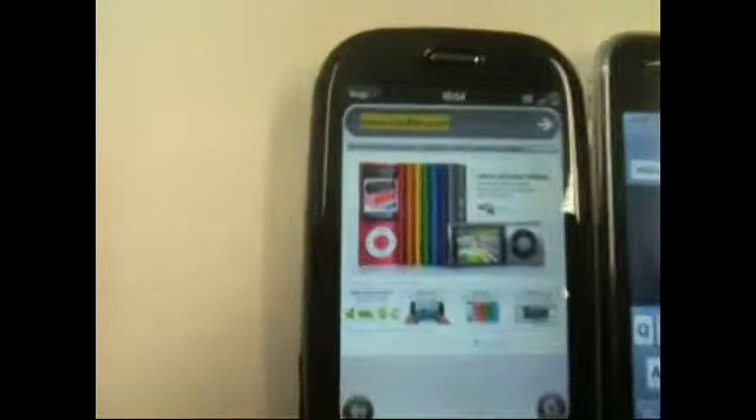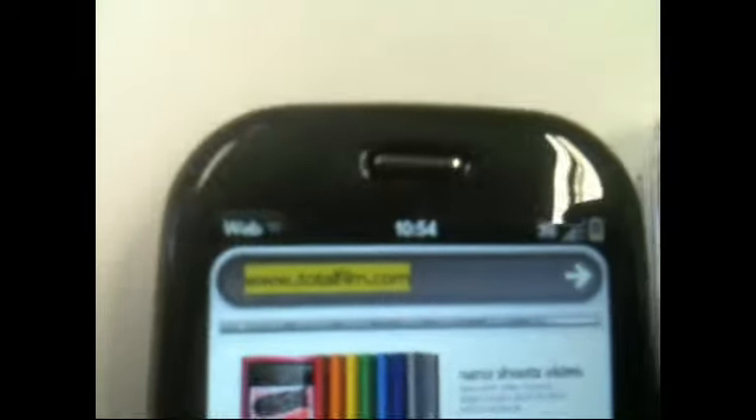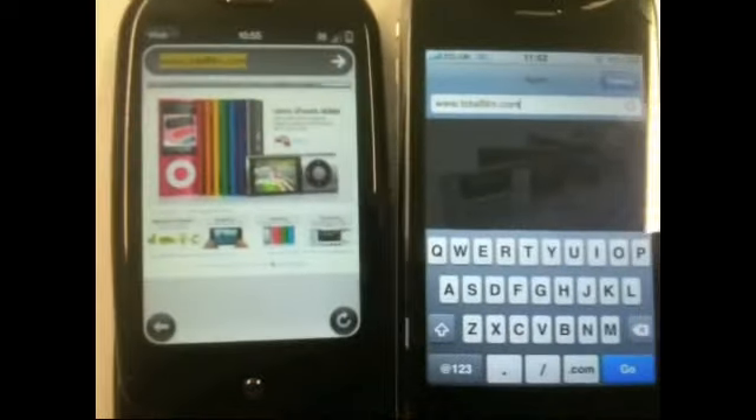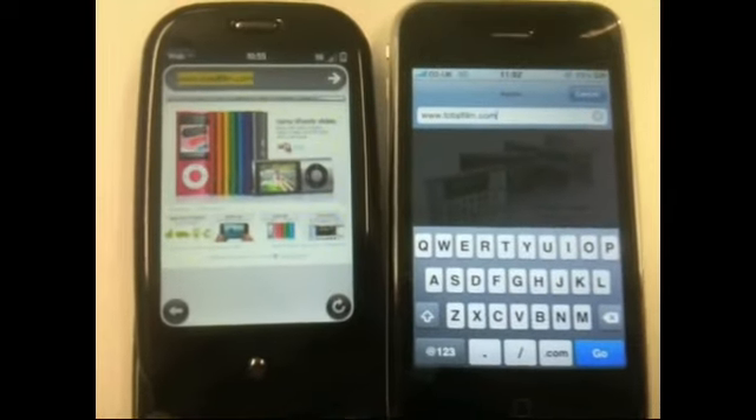We've got a Palm Pre here running on the O2 3G network, and an iPhone 3GS also on the O2 3G network. We're going to try and load the Total Film website on both at the same time and see which comes out quickest.